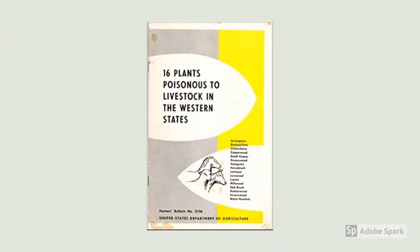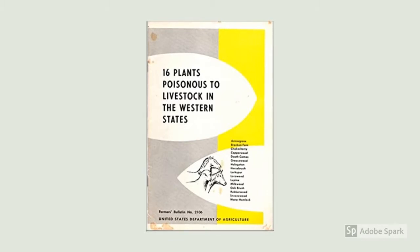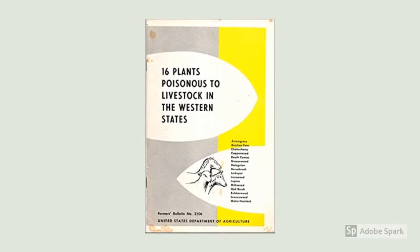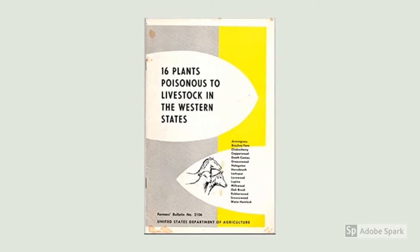Once you've identified the poisonous plants that are on your ranch, it's important to learn what times of the year are going to be the problem times for your livestock. Some of our poisonous plants we have trouble with in the spring, while others might be poisonous later on in the late summer. Learning these critical times will be an important part of your management for avoiding losses due to poisoning.